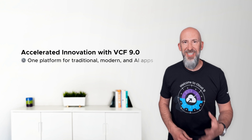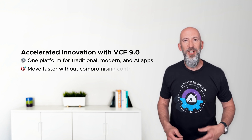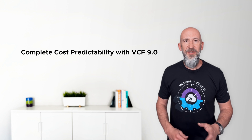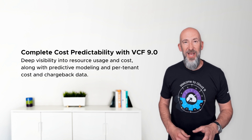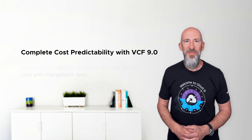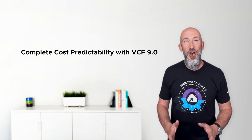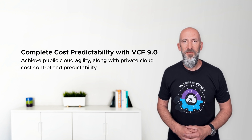It's one platform for traditional, modern, and AI apps, so teams can move faster without compromising control. Second, complete cost predictability. No more surprises. VCF 9.0 delivers deep visibility into resource usage and cost, as well as predictive modeling and per-tenant cost and chargeback data. That means smarter, more accurate forecasting, higher utilization, and better ROI tracking.